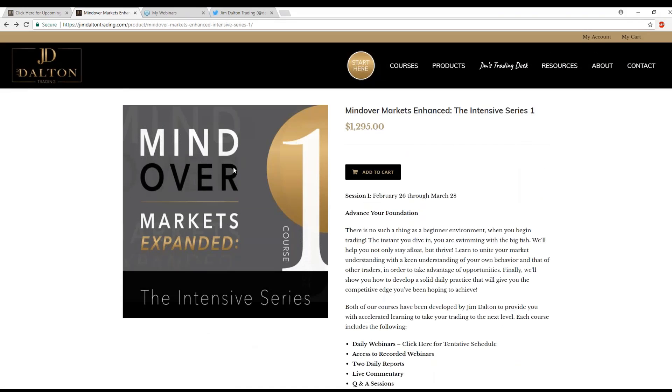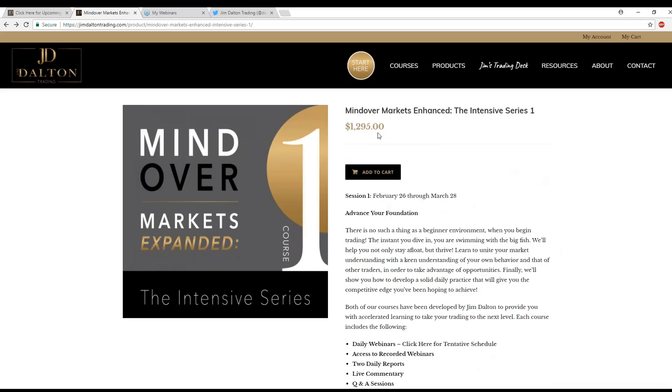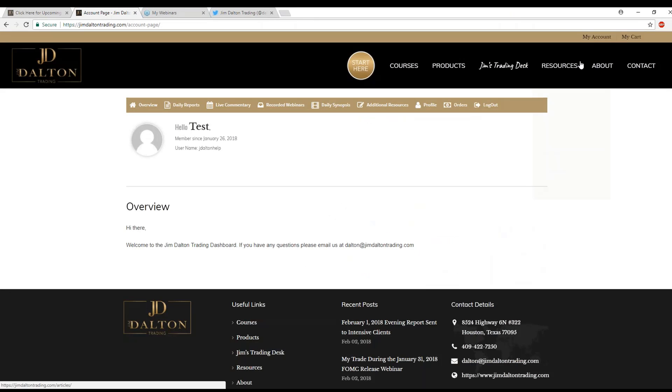Jim, there are plenty of other questions related to volatility and today's action. Before we go on, could you show folks the dashboard of our site so they can see how to move around in it? Sure. This is what the dashboard looks like when you make a purchase — you need to create a new account during checkout. After that, use your username and password, go to 'My Account,' and this is what the dashboard looks like.